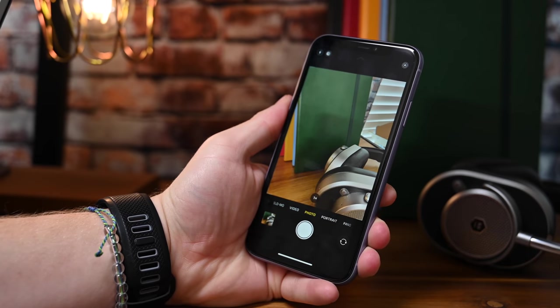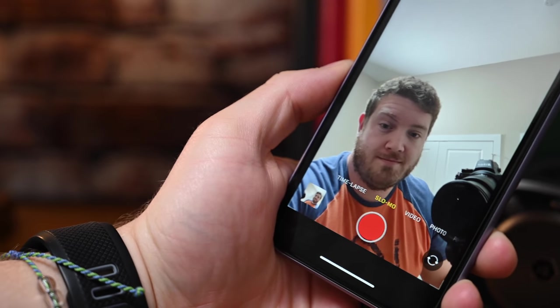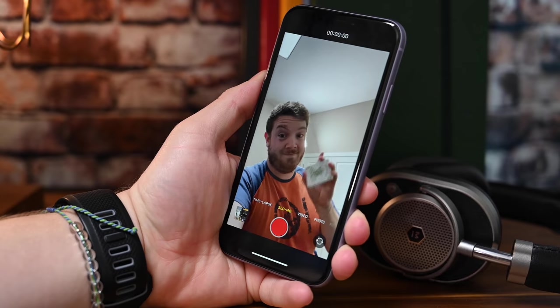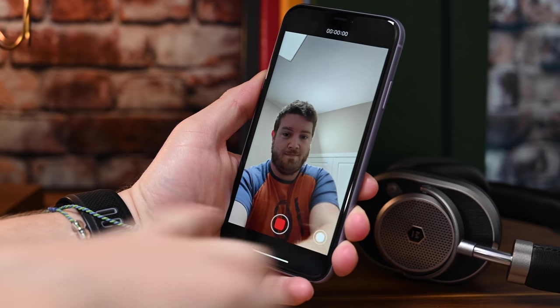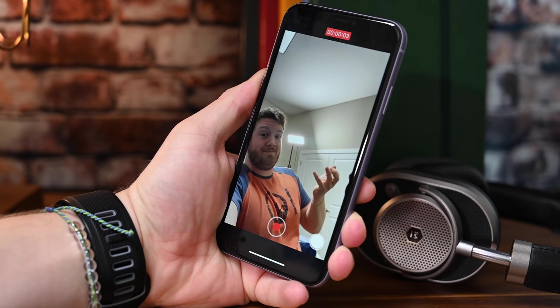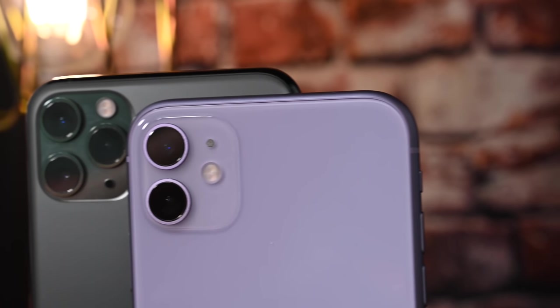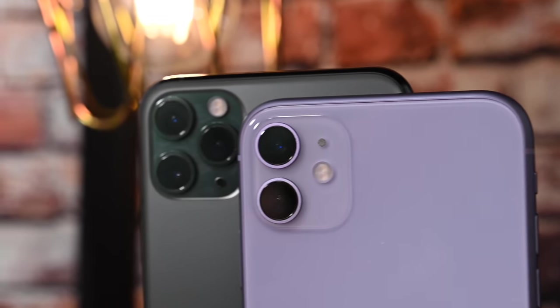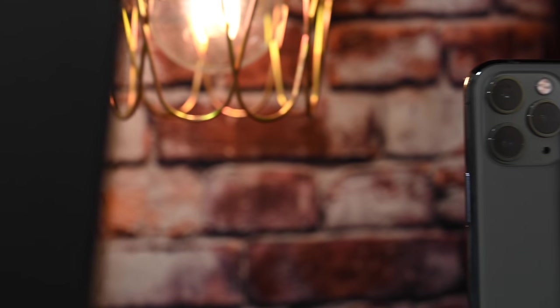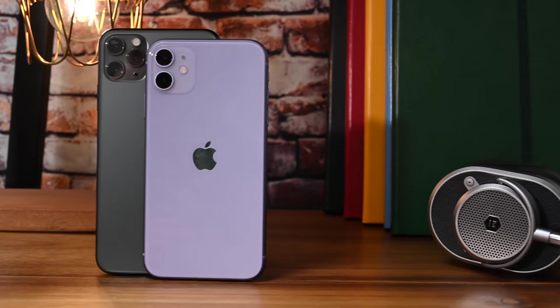Looking at the front-facing camera, that has been overall improved as well. You get slightly faster Face ID, it's been upgraded to 12 megapixels, it can scope out to take ultra-wide-angle photos, and it can even take some slow-fies. These quick videos can be captured at 120 frames per second. The camera really is a huge step forward, and the iPhone 11 is a lot closer to the iPhone 11 Pro than the iPhone XR was to the iPhone XS.